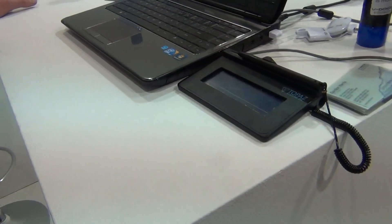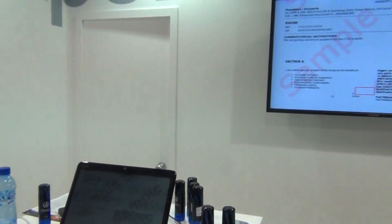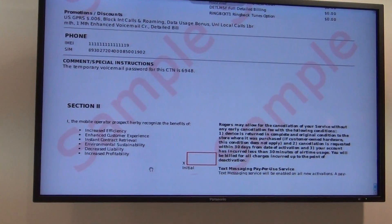The VDOX product digitally captures the customer contract with the embedded biometrically verifiable signature, arranges it into a PDF format which is instantly verifiable no matter how long the time has passed since the contract was actually signed.